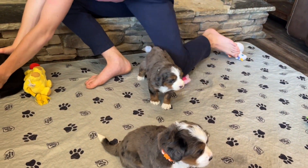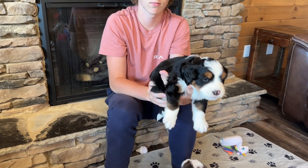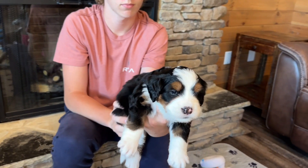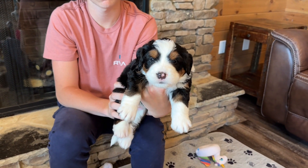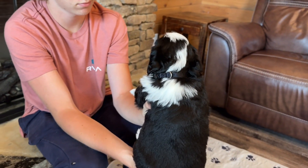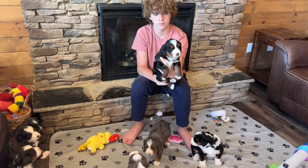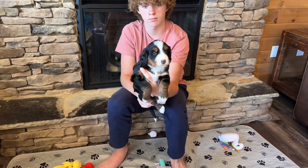They're scratching because I put collars on them, so we're trying to get used to that. And then we have Andes — our tricolored boy with all that extra white on the back of his head. And Carter has Summit; she is our tricolored girl.